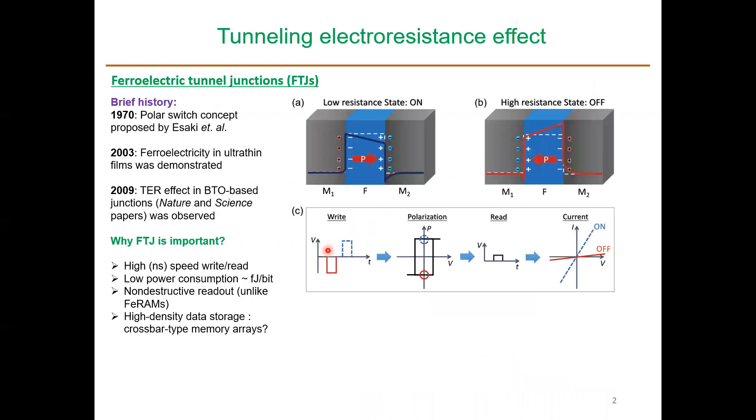When you introduce a thin ferroelectric insulator between two metallic electrodes, depending upon the ferroelectric polarization, you may see two different barrier heights. You apply a voltage to switch from one state to another, changing the ferroelectric polarization of the barrier layer. Then you apply a small read voltage, and you can see a large difference between the currents in these two states — that is how we read the information.